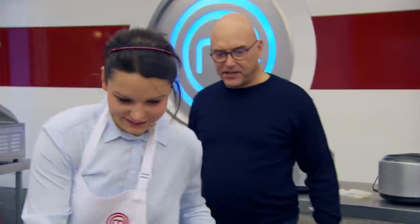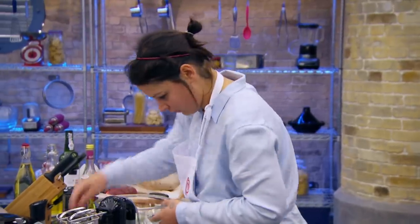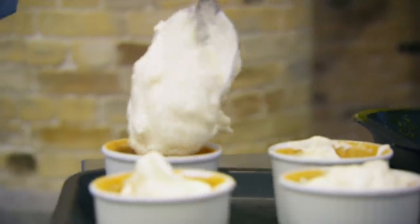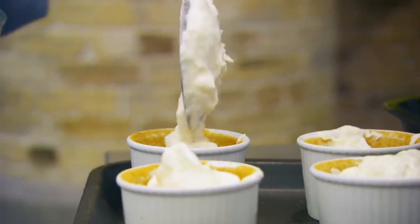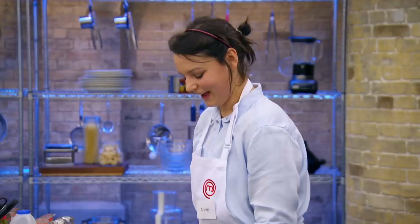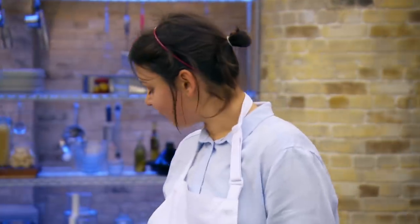Fifteen minutes for this pudding, yeah? Yeah. Annie's dessert is a lemongrass soufflé with mango sorbet, which sounds fantastic. But it's a soufflé and a sorbet and there's a lot of room for error. You all right, Annie? Yeah, I'm OK. Where's your sorbet, Annie? It's in the freezer. OK, and how long have the soufflés got? One and a half minutes.